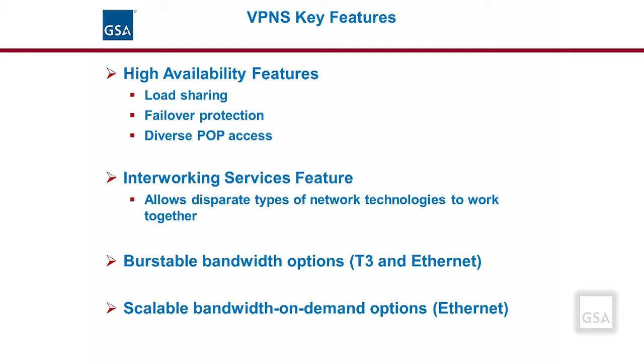For VPNS, there are a number of features associated with the service that can be ordered. The High Availability feature provides load sharing, failover protection, and diverse access points to the service provider's point of presence. Load sharing enables network traffic to be routed along different paths to increase network availability by reducing network congestion. Failover is a process whereby network traffic is automatically switched over to a redundant or standby network upon failure or abnormal termination of traffic. Diverse access provides an extra route to the service provider's POP if there is a network, wire, or cable failure.